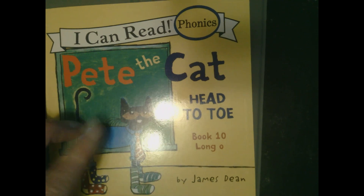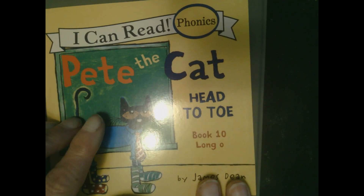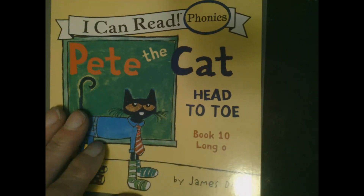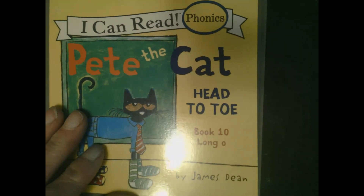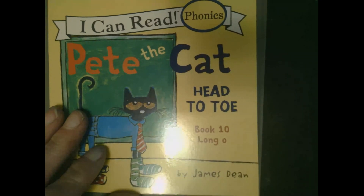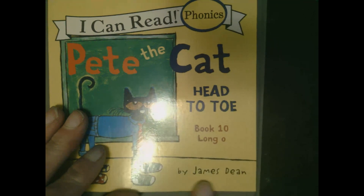Welcome back to Playful Whimsies. Today we are reading 'Pete the Cat Head to Toe.' The word 'long O' — anytime you have a long vowel in the English language, the American English language, it's going to say its own name. This is of course by James Dean.